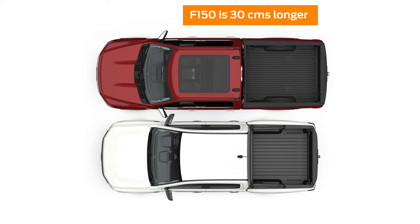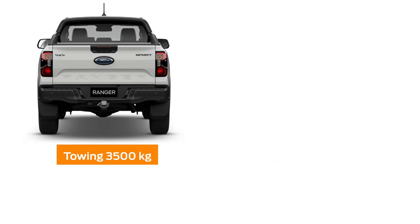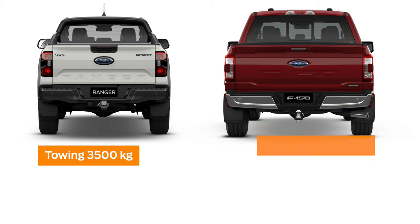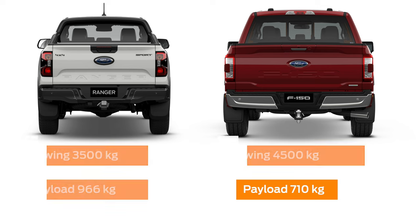For the load box, we have approximately 30 centimetres longer and 20 centimetres wider in the F-150. We've got the towing capacity of the Ranger coming out at three and a half tonne, with the F-150 at four and a half tonne. The payload sits at 966kg for the Ranger with 710kg for the F-150.